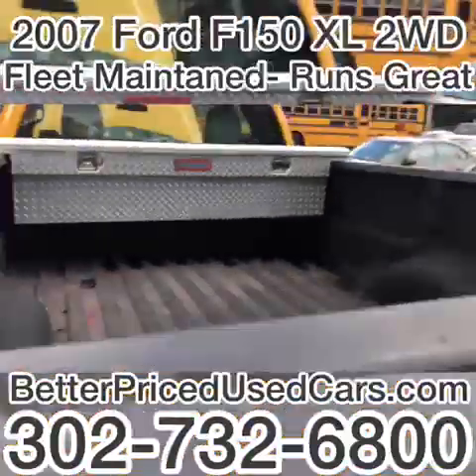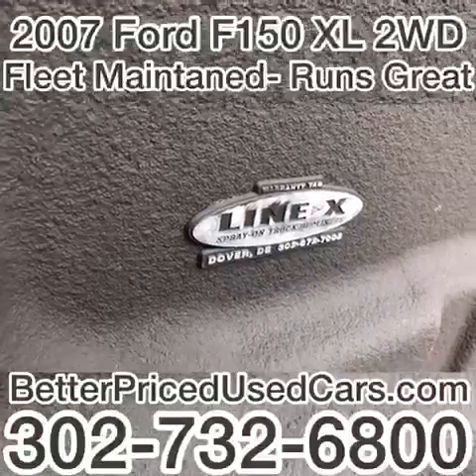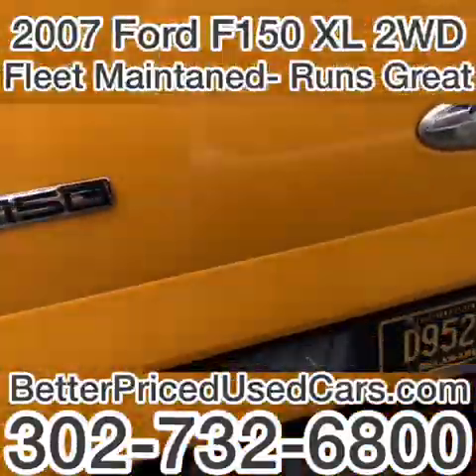This one's a little dirty, but it does have a six-, seven-, eight-hundred-dollar bed liner, depending on where you get it done.